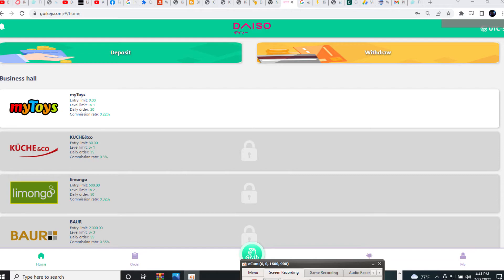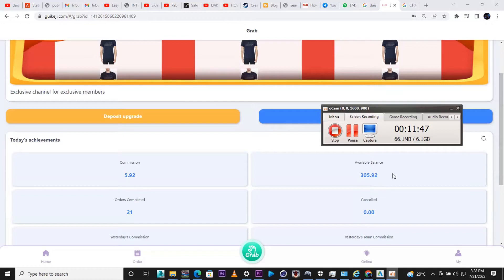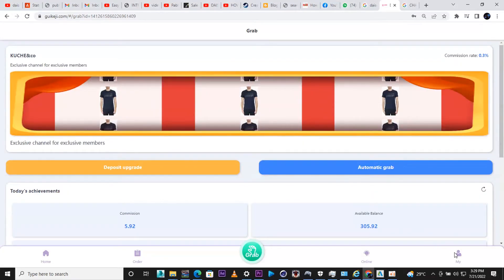I really advise you guys that even after getting the free 8 or 10 USDT from the agent, you should actually deposit to maximize your earnings. It's very easy and really profitable. I've already reached 21 orders — I'm going to close it and show you how to withdraw.